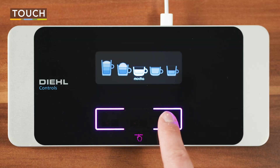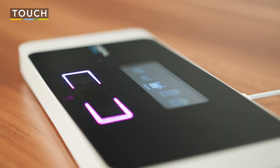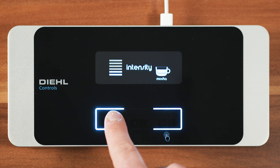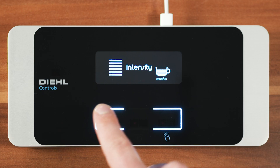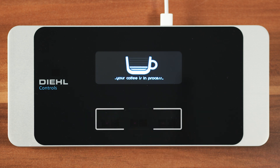Second, touch — this is what you can already do with today's technology. Here I'm selecting my coffee choice by touching the screen. Third, press — the strength you apply to the screen directly impacts how strong the coffee will be made. Now I'm pressing harder than before to get the right amount of caffeine to start my day.